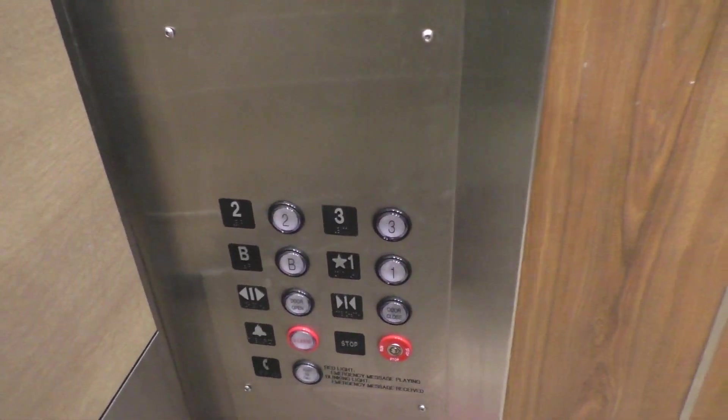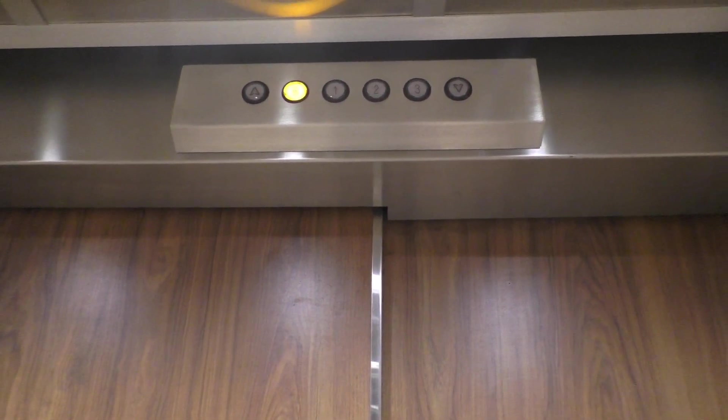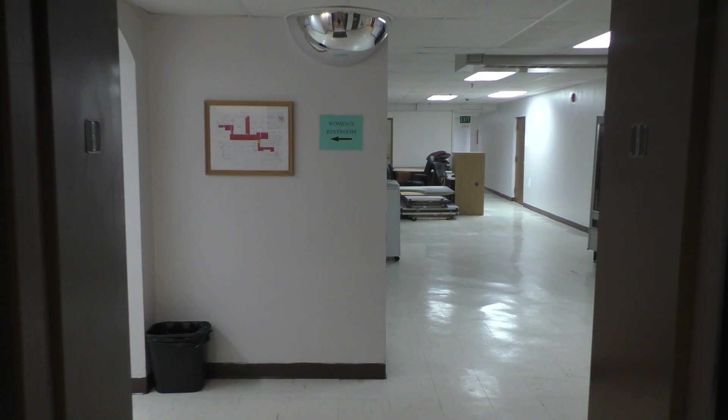Sometimes we're going down to the basement. And look at the indicator. Here we are at the basement. Those look like Montgomery Brailles — can you see those?